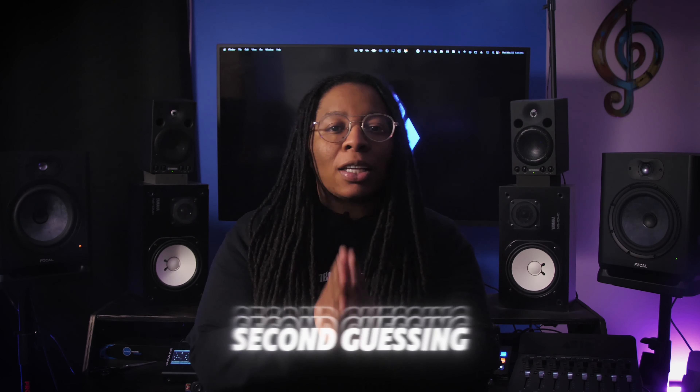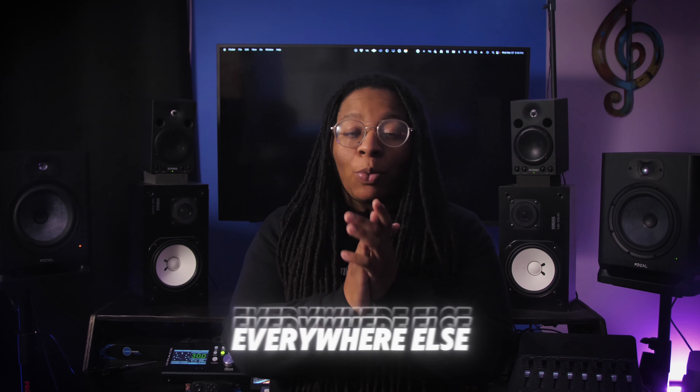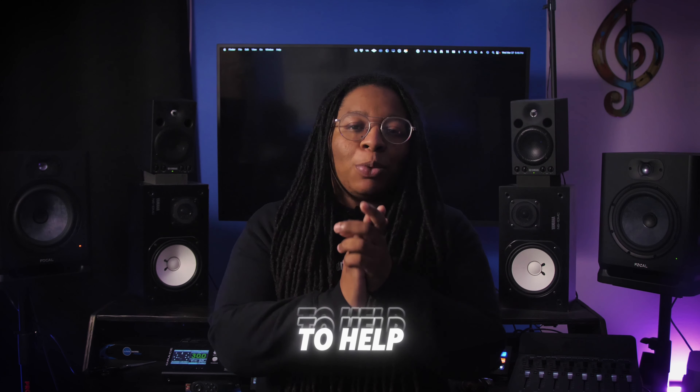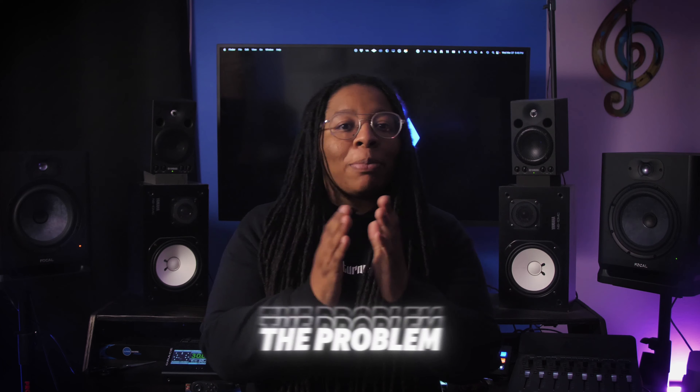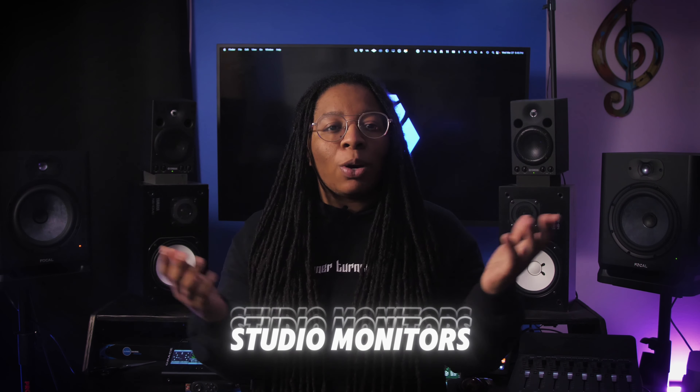Do you get tired of second-guessing your mixes, or frustrated that your music sounds fire in the studio but falls apart everywhere else? Well, look, I might be able to help you solve that issue today. The problem might not be the mixes — it could actually be the fact that you just need some new, better studio monitors.